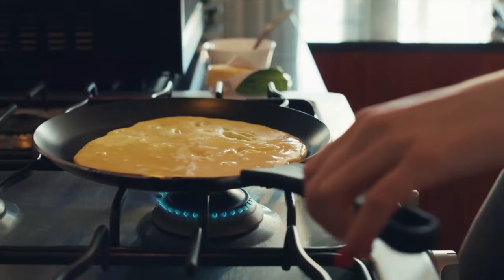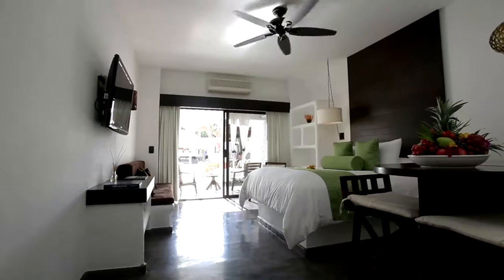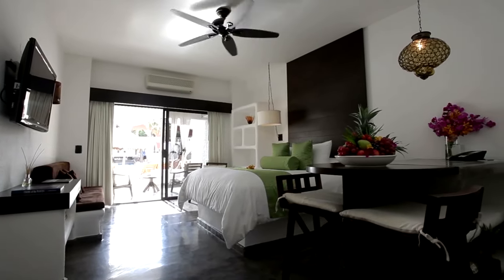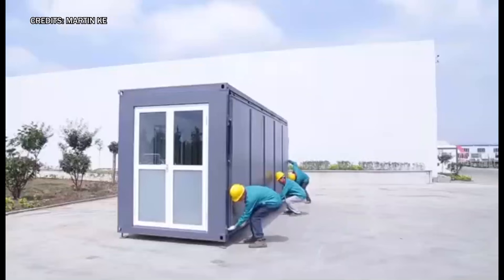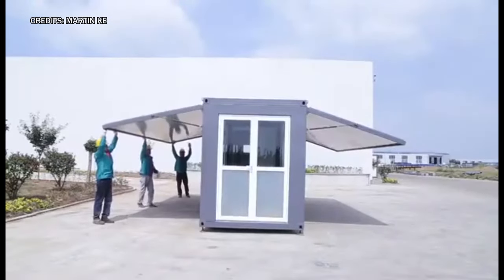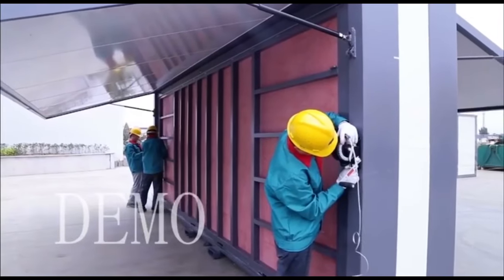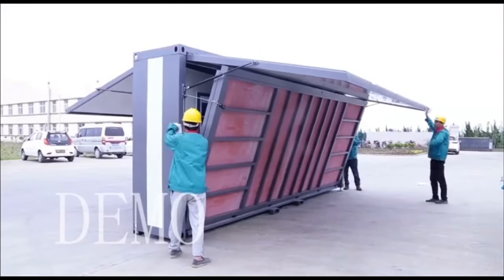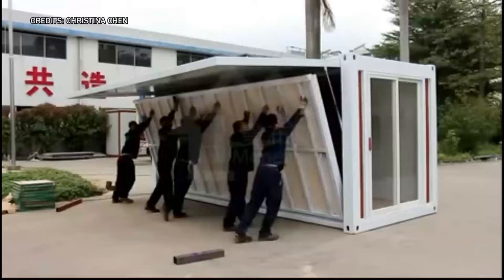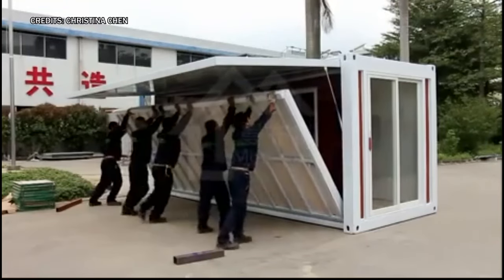Equipped with a fully functional kitchen, bathroom, living room, bedroom, and closet, this foldable abode offered everything one could desire. Its expansive windows, lofty ceilings, and integrated LED lighting elevated its appeal even further. And the best part? The price tag read a mere $30,000, plus tax and shipping — a steal for such a versatile living solution.